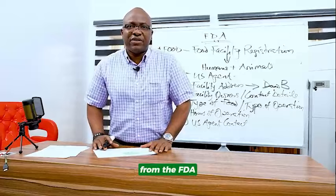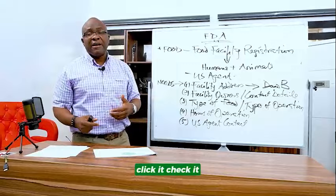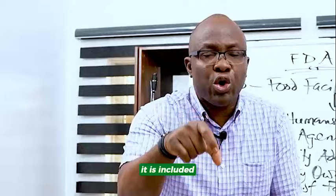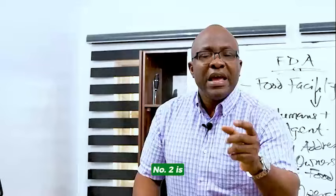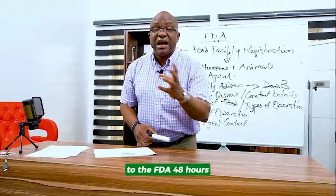Here at the African Import Export Solutions, we help you register, and the details are in the link below. Whenever you are shipping items to the USA, make sure that your shipping company knows about your FDA food facility registration for commercial quantities, and make sure it is included in the shipping documents. This is how you identify companies that understand the shipping process to the USA. Also make sure they file a pre-alert — a communication to the FDA 48 hours before your shipment leaves. If they don't do it, you're going to have a problem.